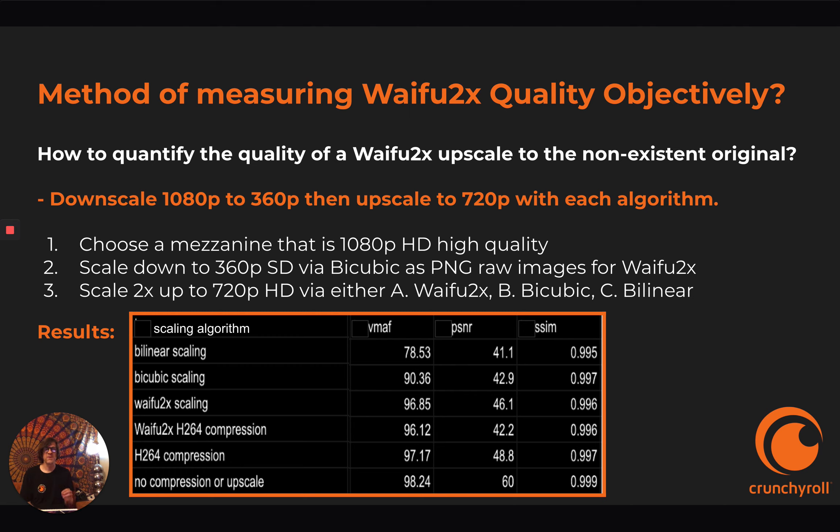How do we quantify the quality of Waifu2x upscale when we don't have an original HD to compare to? We came up with a method of measuring quality objectively by downscaling a 1080p to 360p, then upscaling to 720p with each algorithm including Waifu2x. With bilinear scaling you get 78.53 VMAF, bicubic scaling gets 90.36, and Waifu2x scaling gets 96.85. When you take a 1080p original and compress it to 720p, you get 97.17. When you take the Waifu2x 720p and compress it to 720p, it's 96.12 — less than a point of VMAF lost with Waifu2x versus just using the 1080p.